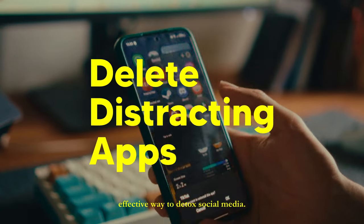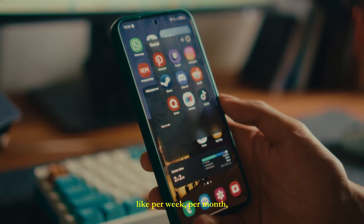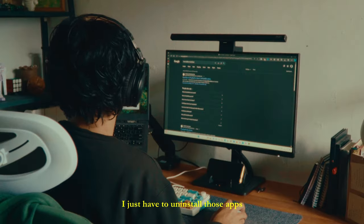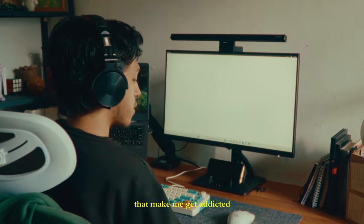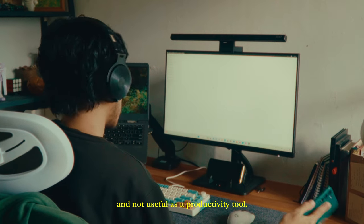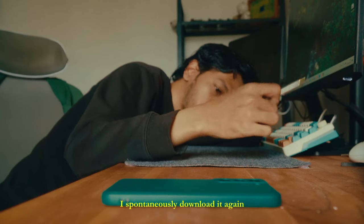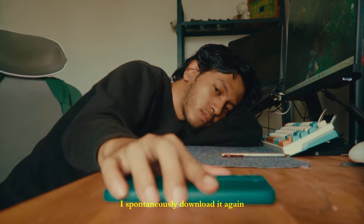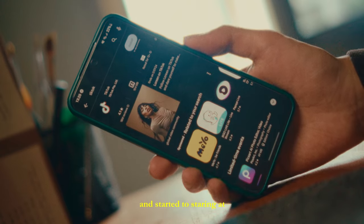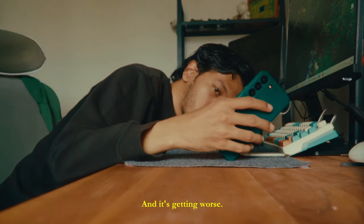Let's move to the second method. Deleting distracting apps is the most effective way to detox social media. With a specific time — like per week or per month — I just have to uninstall those apps that make me addicted and that aren't useful as productivity tools. But when I have nothing to do, I spontaneously download them again and start staring at my phone for 3 hours straight. And it's getting worse.